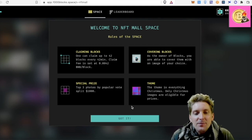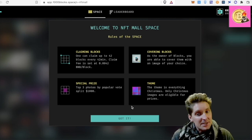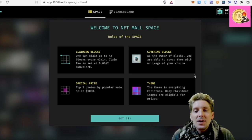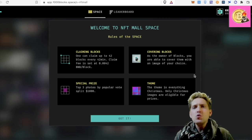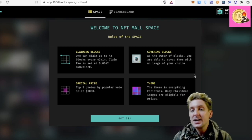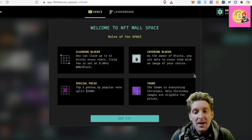One can claim up to 42 blocks, just like the other games. Claiming a block fee is set to 0.0042, the same as Space 2. As the owner of blocks you are able to cover them with an image of your choice. Special prize — top 3 photos by popular vote split $1000.